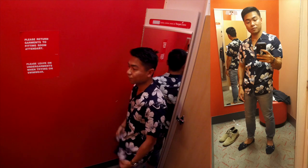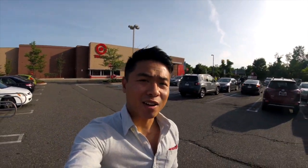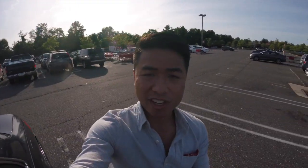That concludes my Target style summer try-on. By far this look right here was definitely my favorite — a couple of selfies, that's all I got. Cheers to your style and I'll catch you on the next one. There were no winners but two pieces that were actually decent, but I didn't get them because they weren't perfect.